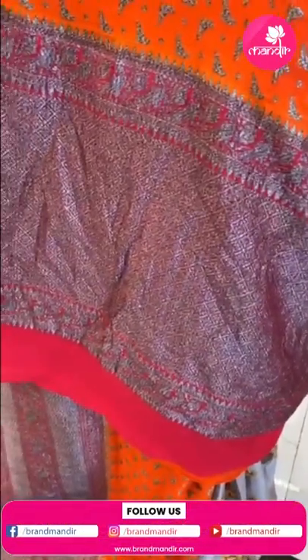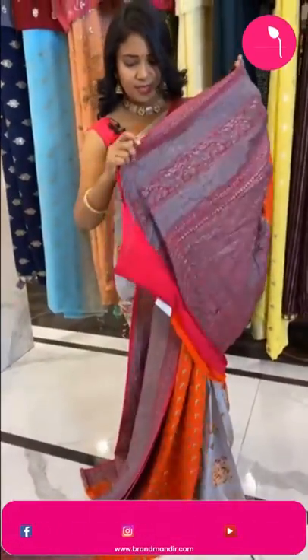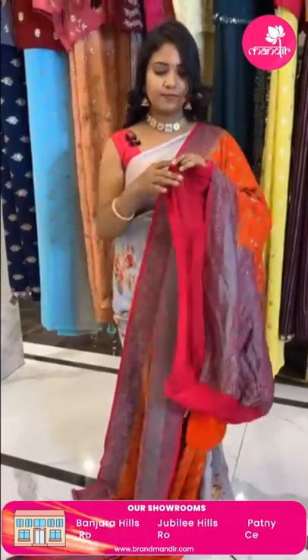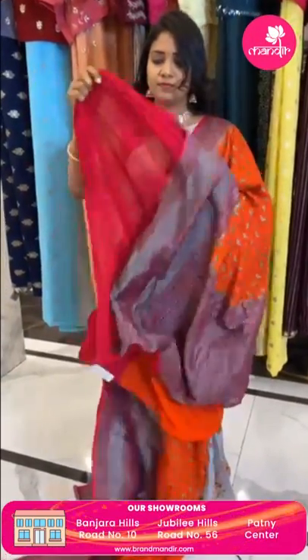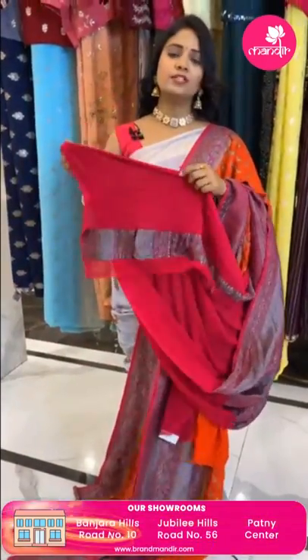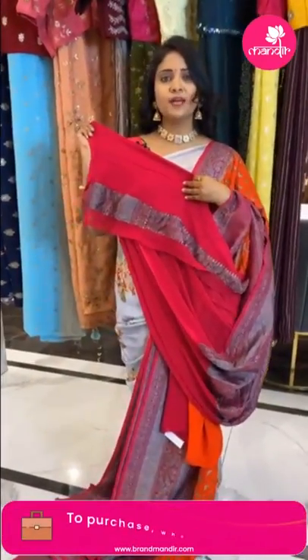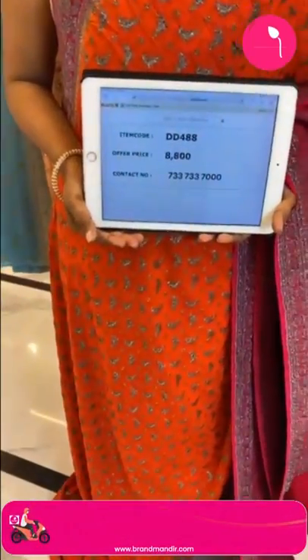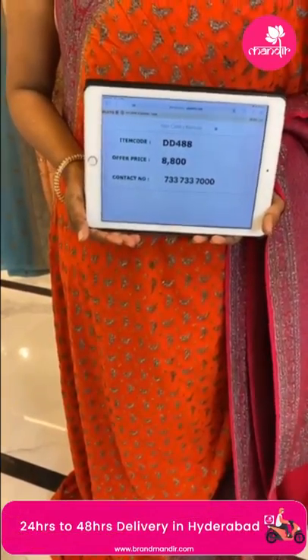The pallu is contrast with complete khadi design in pink with border. This is a khadi Banarasi jariga saree. Saree code DD488 and price 8800 only. Beautiful — stay tuned for the next khadi jariga saree.